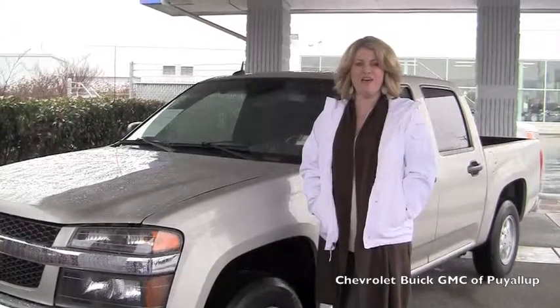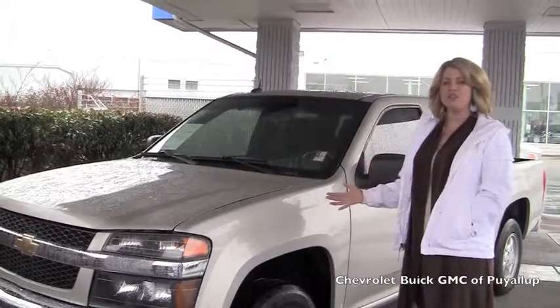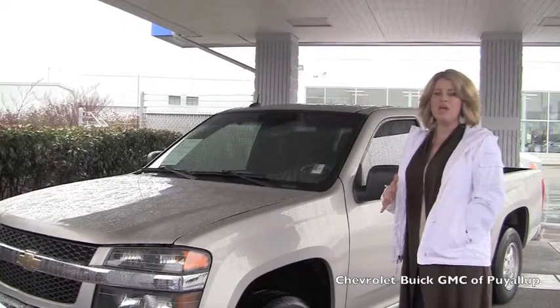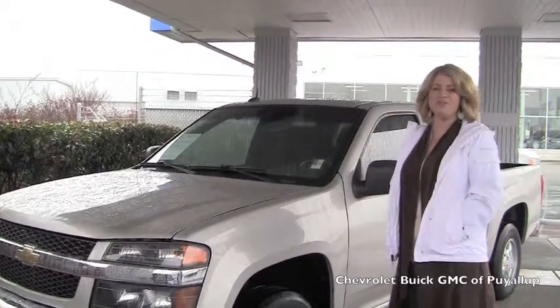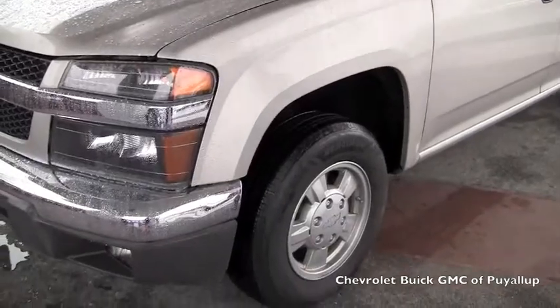This is Shelly from Chevy of Puyallup. I just wanted to touch base with you and show you the vehicle in a live video. We'll go through the exterior of the vehicle and then move into the interior. If the one vehicle doesn't pan out in Montana, we hope that you fly over here and choose to do business with us. So we'll go ahead and walk around the Colorado.